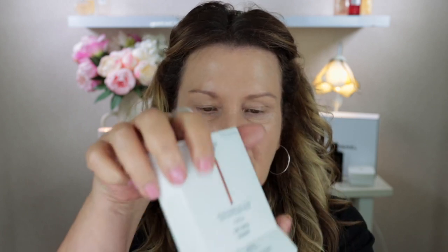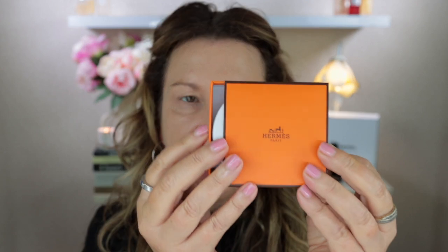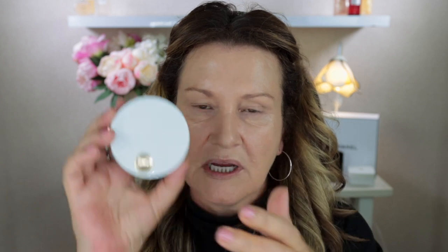So the standard box on the outside, and then inside it has the lovely Hermes orange box, and then you just slide it open and there is the bronzer. It's the same type of packaging that they have for their blushes.